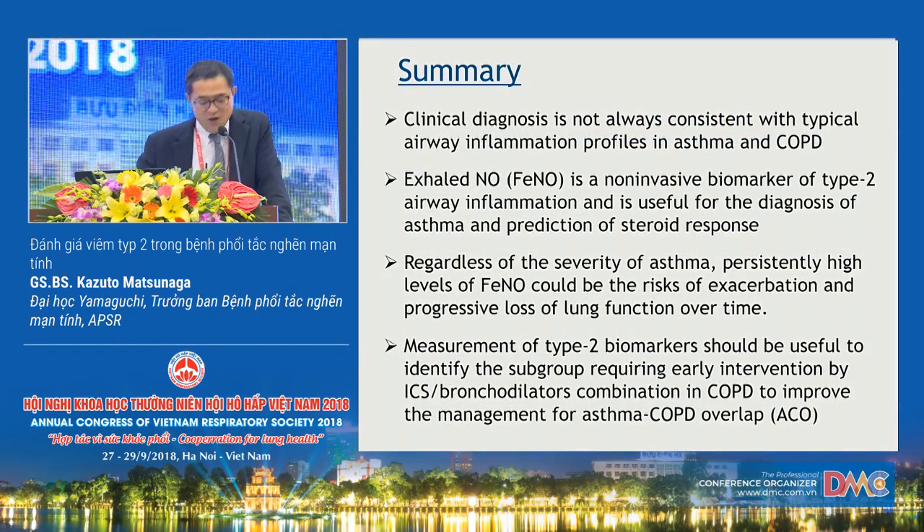In summary: clinical diagnosis is not always consistent with typical airway inflammation profiles in asthma and COPD. Exhaled nitric oxide is a non-invasive biomarker of type 2 airway inflammation useful for asthma diagnosis and prediction of steroid response. Airway inflammation assessment using type 2 biomarkers would play an important role so as not to overlook treatable traits in obstructive pulmonary disease. Thank you very much for your attention.